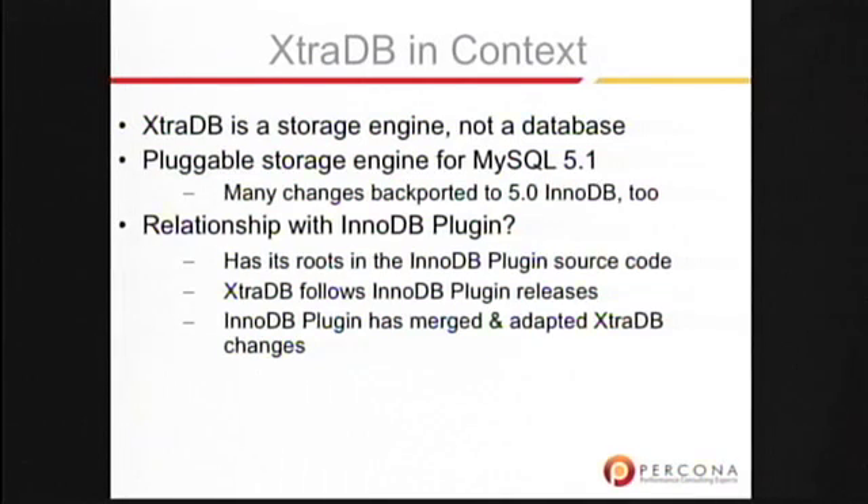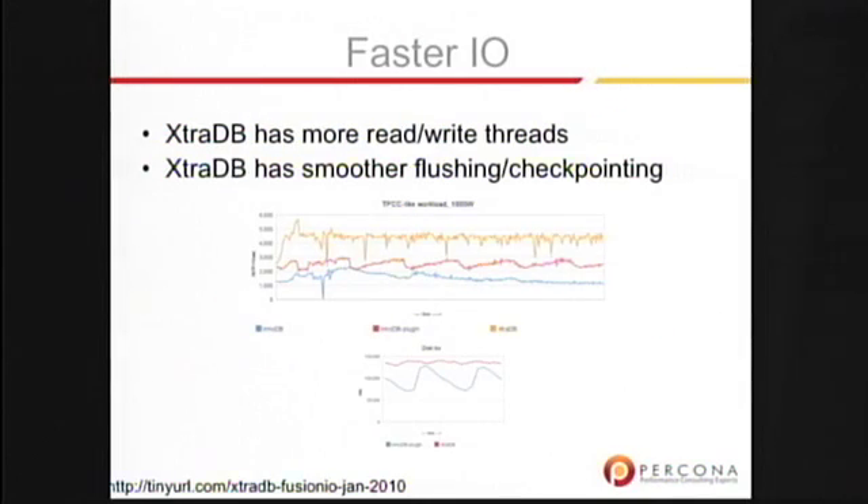ExtraDB is the storage engine derived from the InnoDB plugin, which is built into Percona Server with ExtraDB. It's a storage engine, not a database — that's what Percona Server is. Many of the changes are backported into the 5.0 series as well to help people who don't necessarily want to upgrade to 5.1.